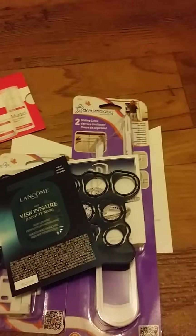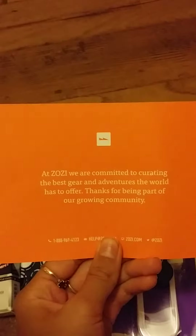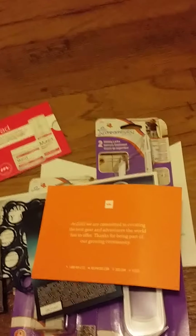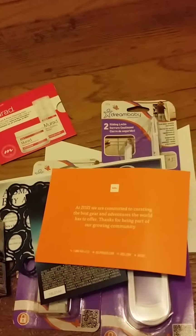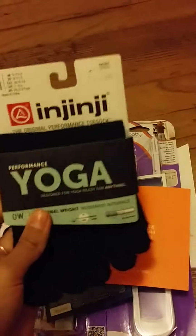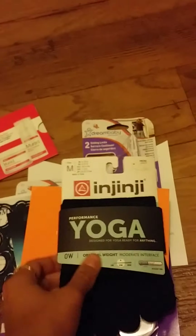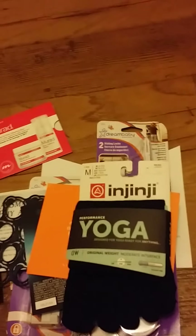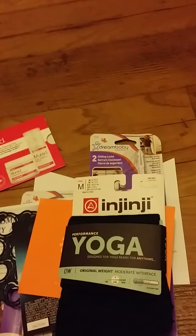There is a site called Zosie. If you sign up for an account with them, they give you a $5 credit. So I went ahead and got these yoga socks — they're really cute — and all I had to pay for was shipping, which was $2.99. So that's really cool.